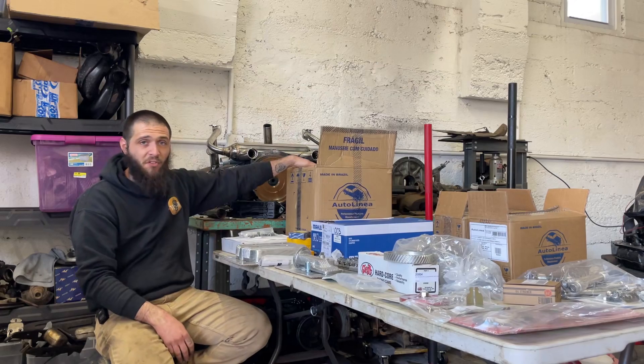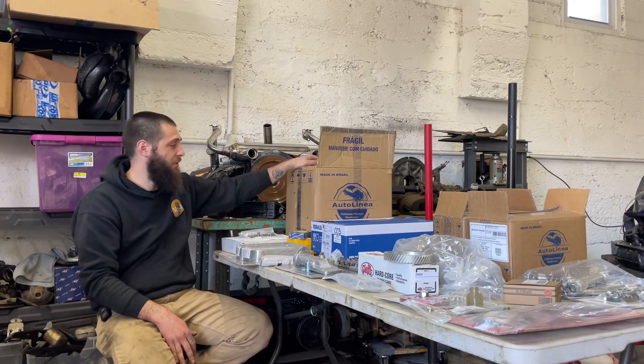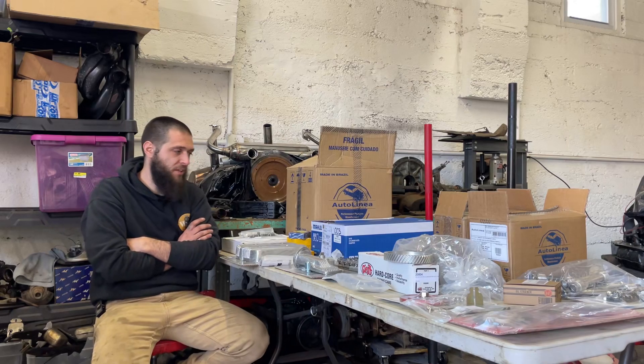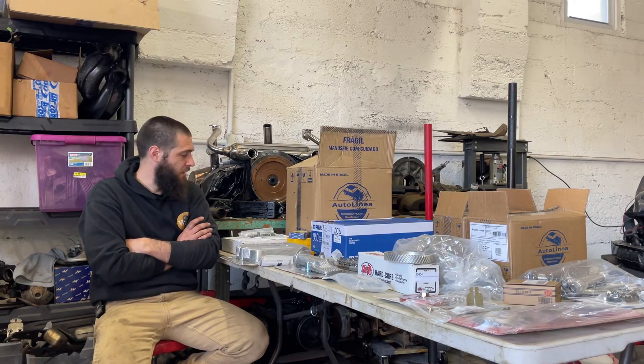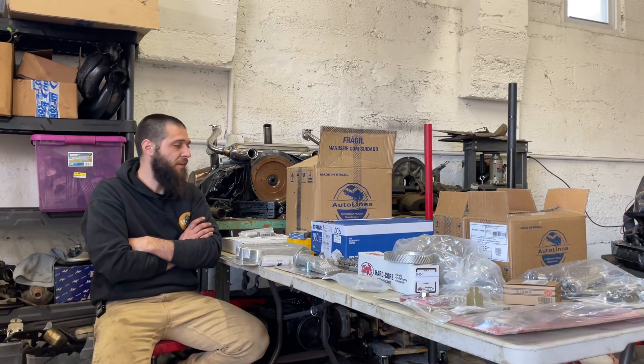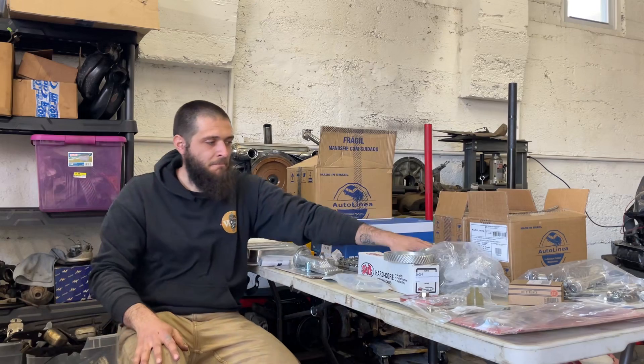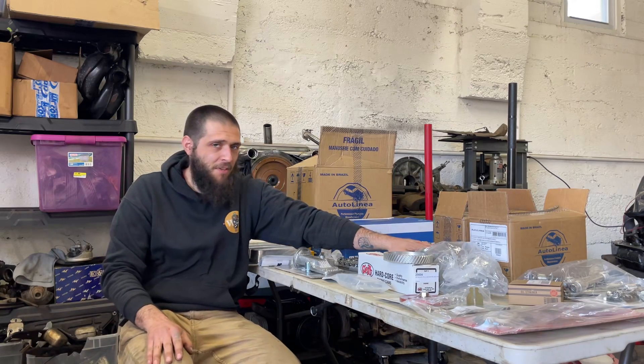Except we're doing a couple of things just a little bit differently. First of all, we're starting with a brand new case from Autolinea. I just brought this out to my buddy Dave, who's my machinist, to have it checked out and everything looks good. This is technically gonna be a stroker motor.